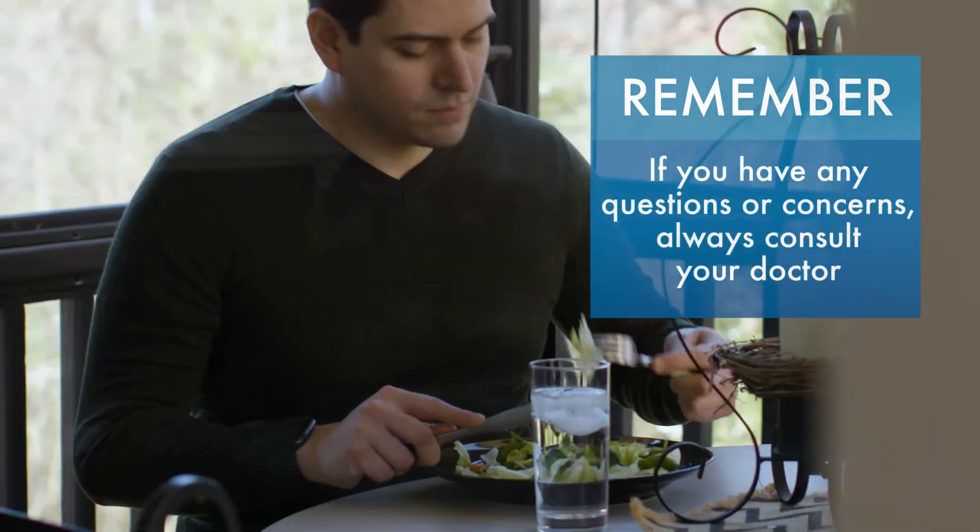And there you have it. Each injectable broken down to its core mechanics. Remember, if you have any questions, always consult your doctor.